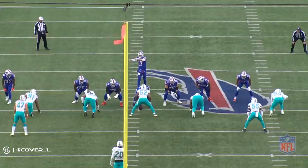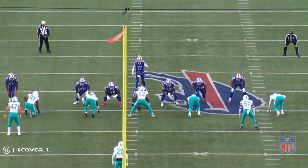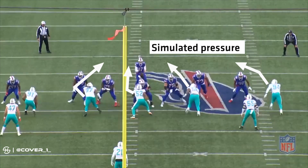The defense is showing at least a five-man pressure and making the coverage look like man coverage. But on the snap, defensive end Cameron Wake drops into the hook-to-curl zone and linebacker Raekwon McMillan rushes. This illusion of blitz, which transforms into a four-man rush, is known as a simulated pressure. It's meant to attack or stress the protection, but still create pressure without sacrificing coverage.